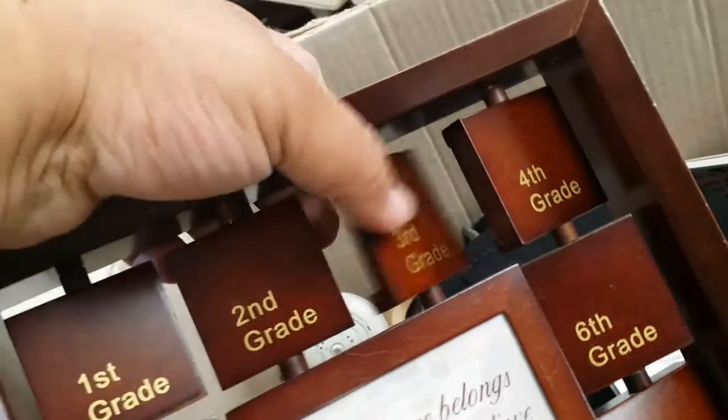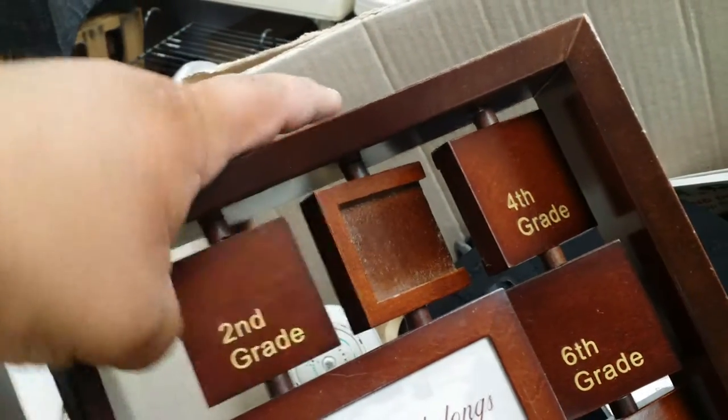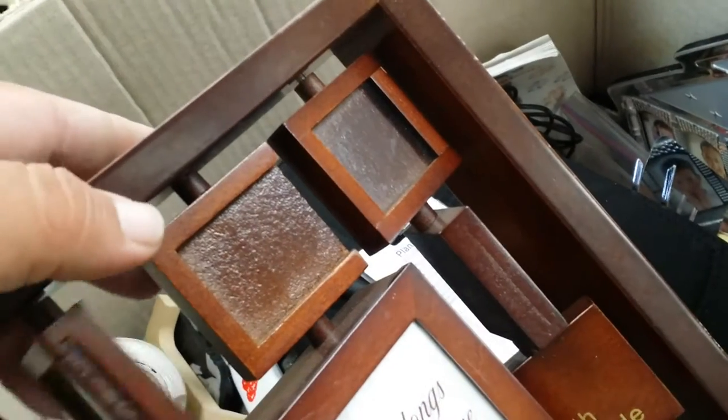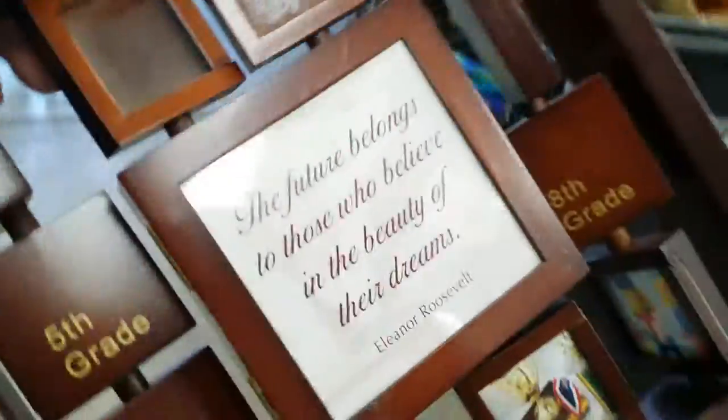Look, there's another one. Oh, that one's busted. Damn it. That's missing the glass too. Oh well. Garbage.